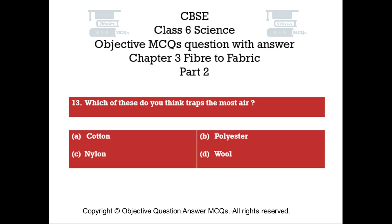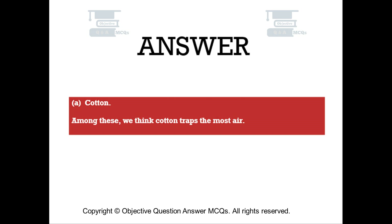Question number thirteen. Which of these do you think traps the most air? Option A: cotton. Option B: polyester. Option C: nylon. Option D: wool. The right answer is Option A — cotton. Among these, we think cotton traps the most air.